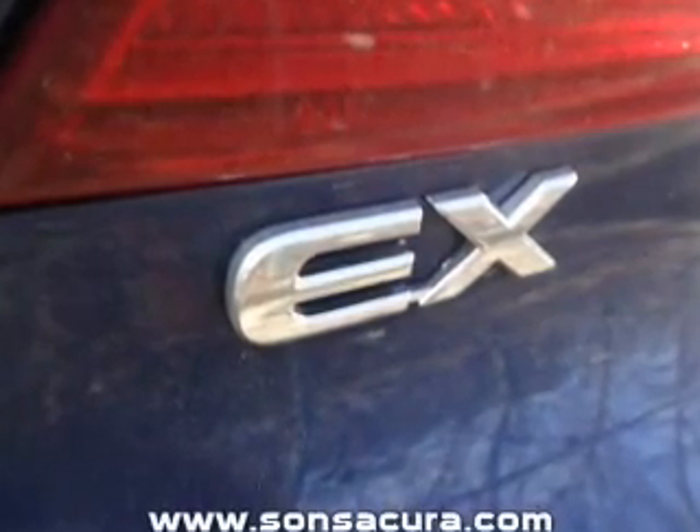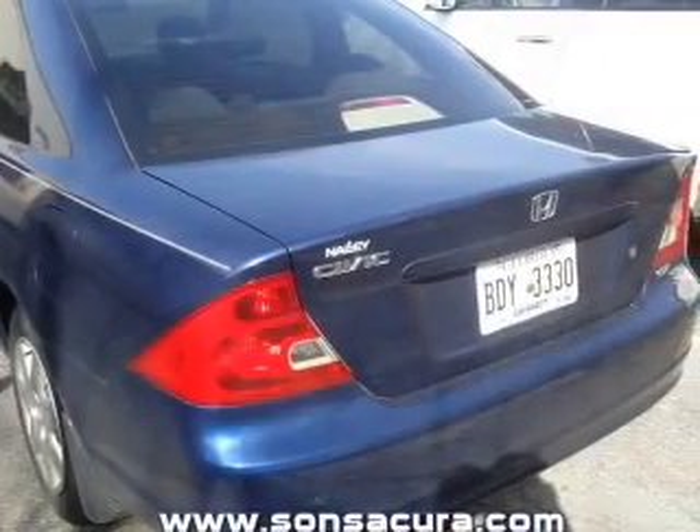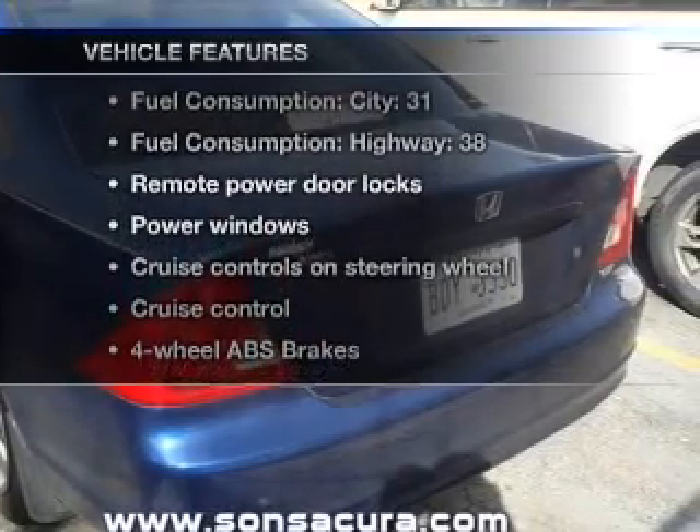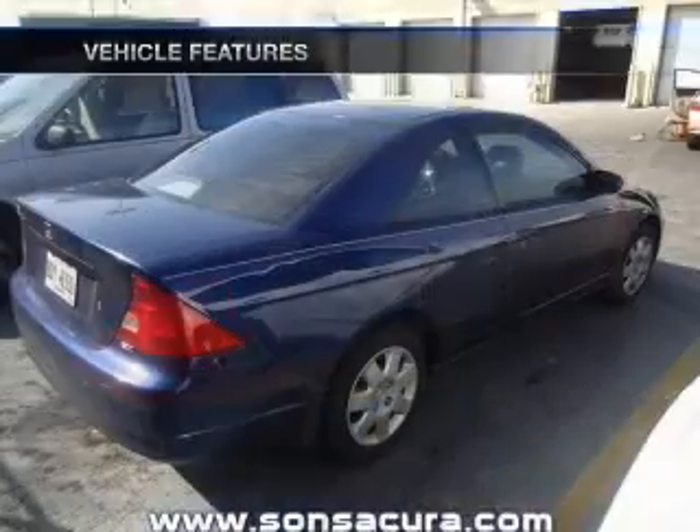Let the sun shine in with a sunroof, and memory settings are one of many features. With these notable features, you won't want to miss out on the opportunity to own this amazing ride.